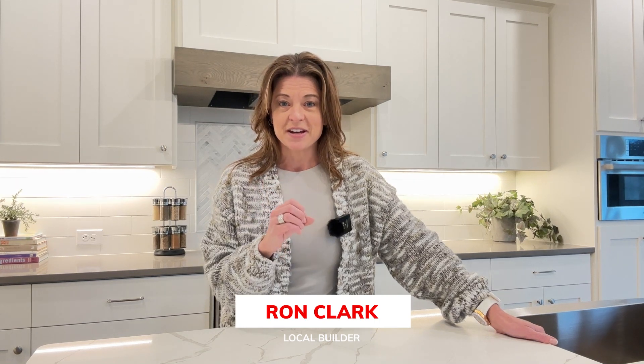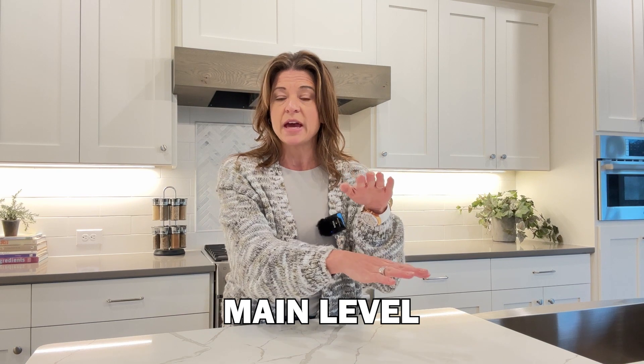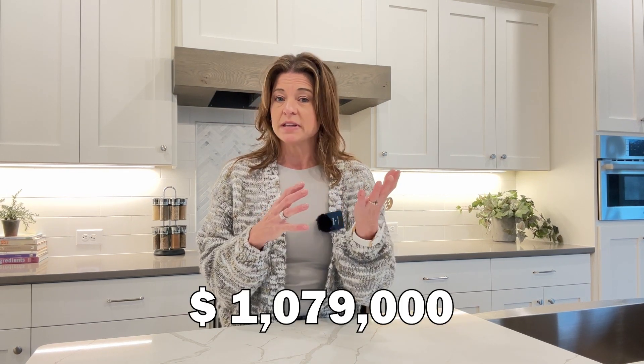I wanted to start off in this villa home by Ron Clark. This side of the neighborhood is going to be finished off in all villas by Ron Clark, a local builder here in the Twin Cities since the mid-70s. Ron Clark does such a great job of always using high-end materials and high-end finishes to really cater to that executive looking to find a new home. This is 4104 Osprey Court — a three-bedroom, three-bath, about 3,200 finished square feet, and it's on the market for $1,079,000.